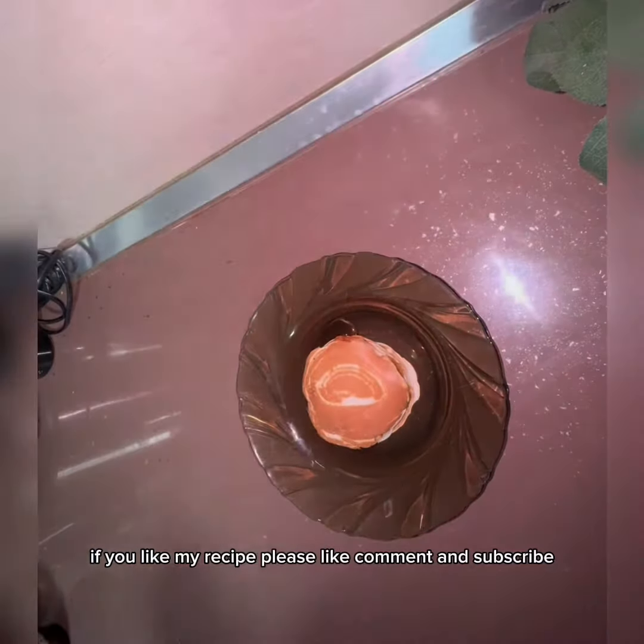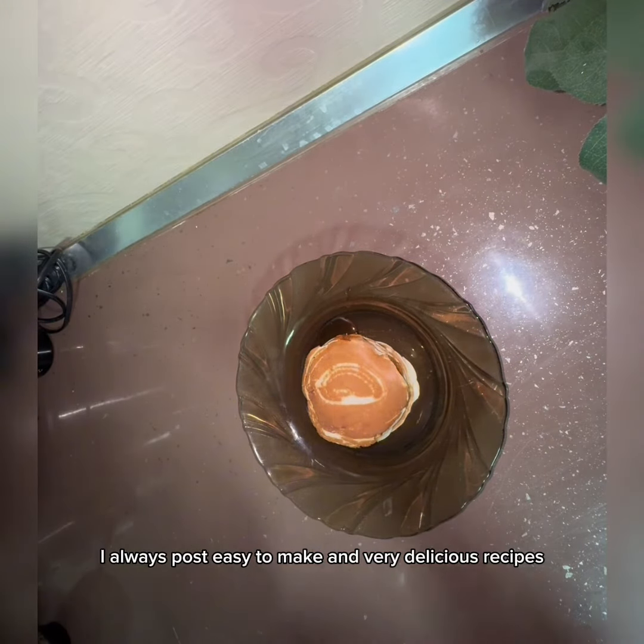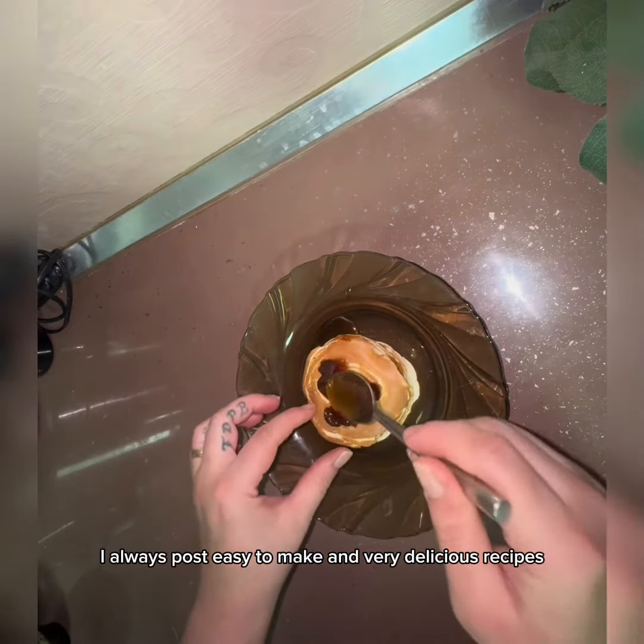If you like my recipes, please like, comment and subscribe. I always post easy to make and very delicious recipes.